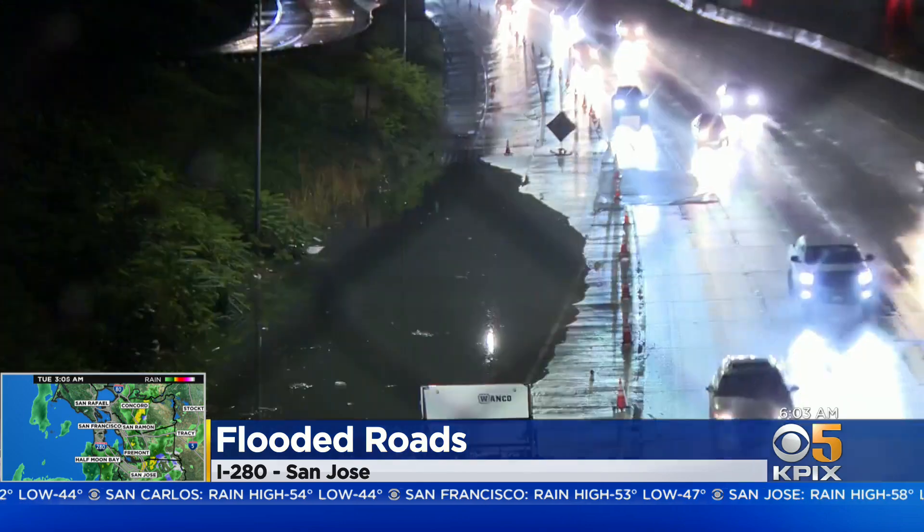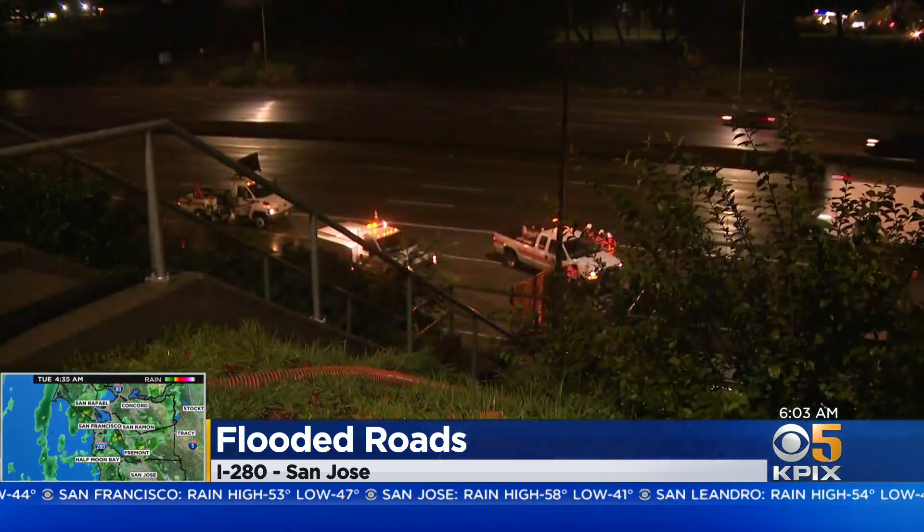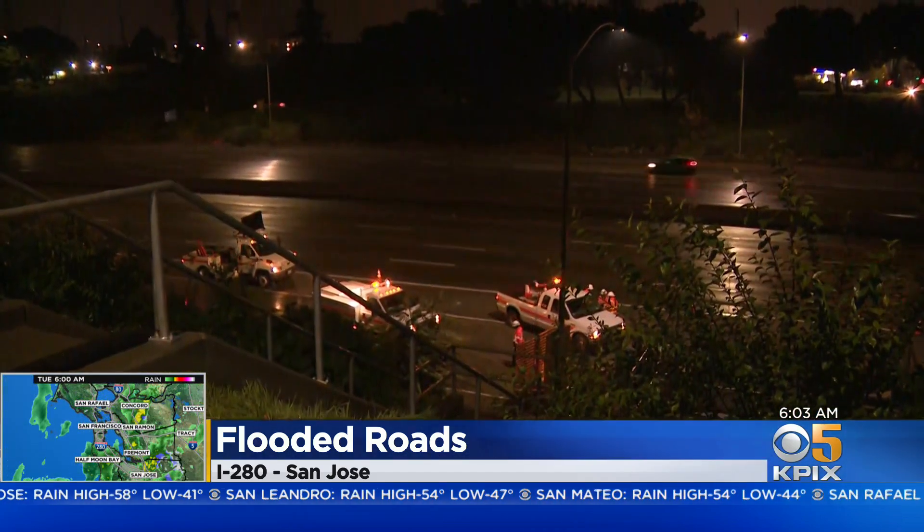Take a look at what it looked like last night — this was the flooding that was here yesterday. Crews are working and seem to be finishing up; we're not exactly sure when this is going to open up again.